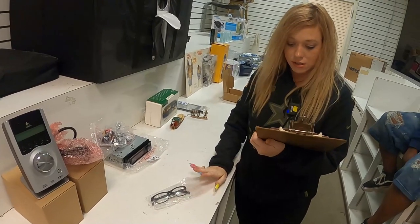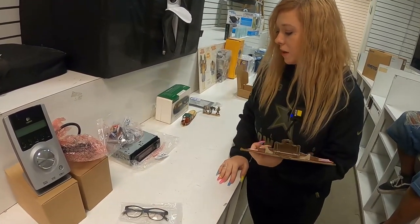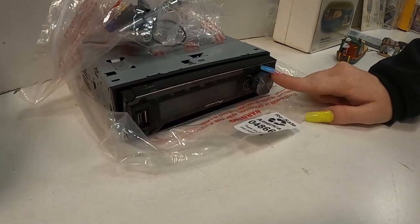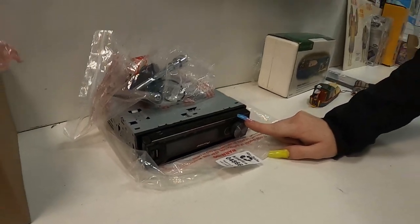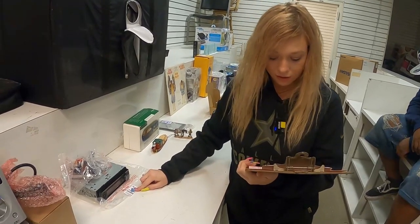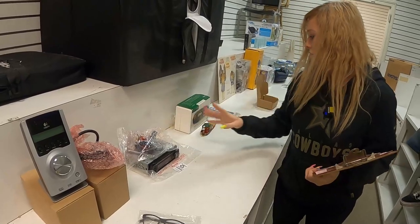We have our glasses — $7.99 for a pair of glasses. And we have a Pioneer Radio here. That goes for $48.66. This goes for $80 and it comes with all the little cords and stuff that you need.